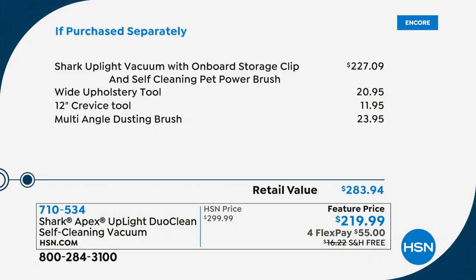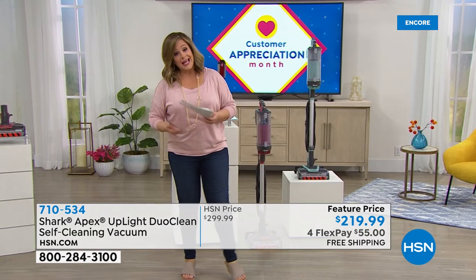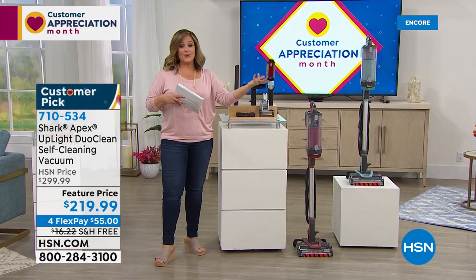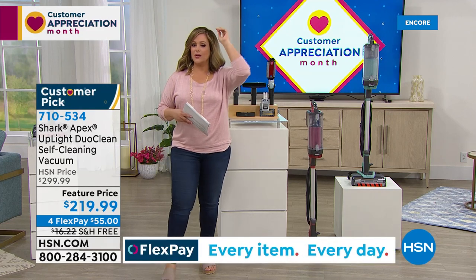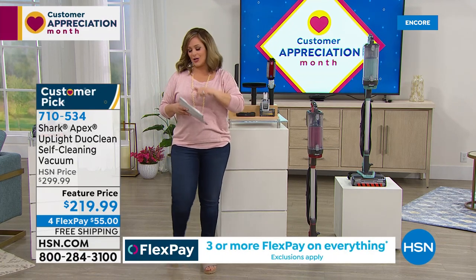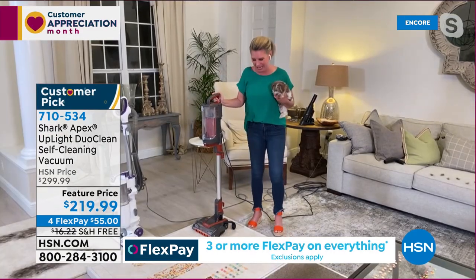You're also getting a 21-inch upholstery tool, 12-inch crevice tool, and 24-inch multi-angle dusting brush — a retail value of $283. Today: $219.99, or pay the first $55 on any debit or credit card. When you want to do the whole home — curtains, bookshelf, tops of mirrors and TVs — this is your answer. Shark brand expert Tracy is here to tell us all about it.